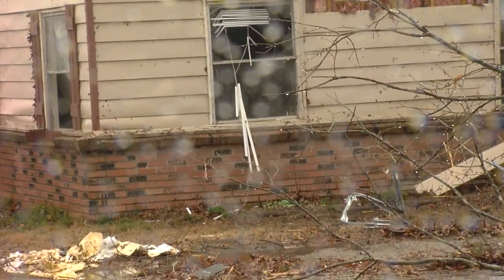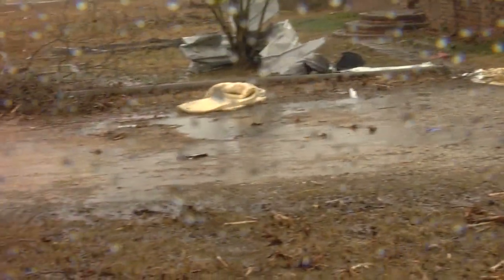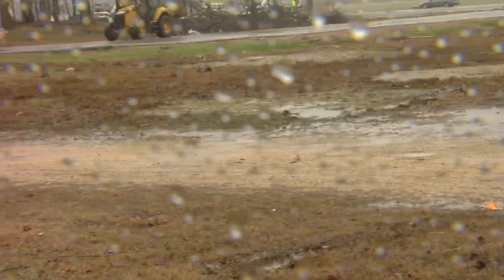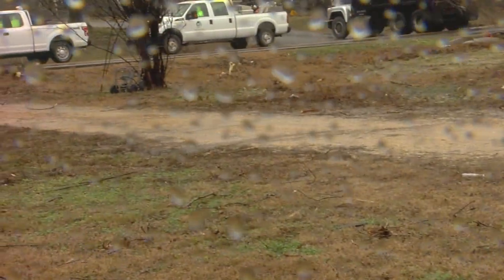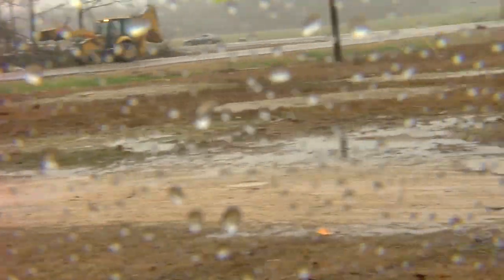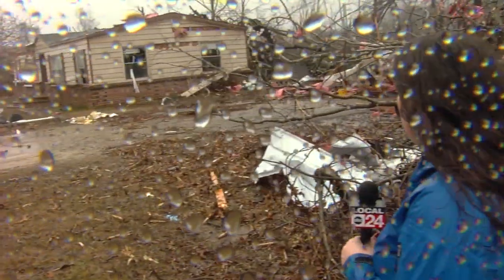The driveway is flooded and completely muddy, but luckily it looks like no one was home at the time. Crews are still working across this street to do whatever they can to clean up, but trees are completely covering this street, and crews are working diligently to keep cleaning it up.